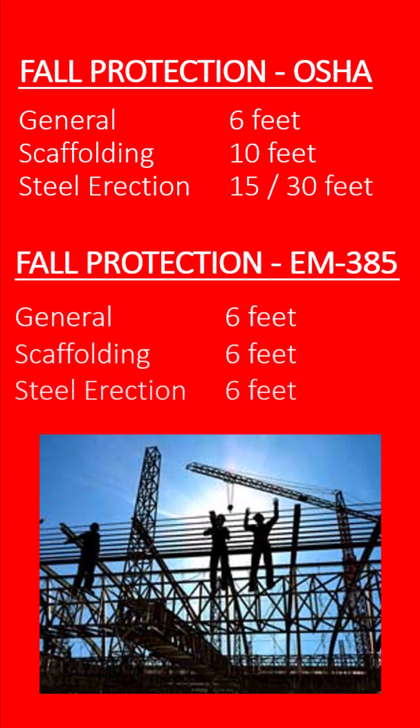But under the U.S. Army Corps of Engineers EM385 rules, fall protection is always required at 6 feet, regardless of where the employee is working.